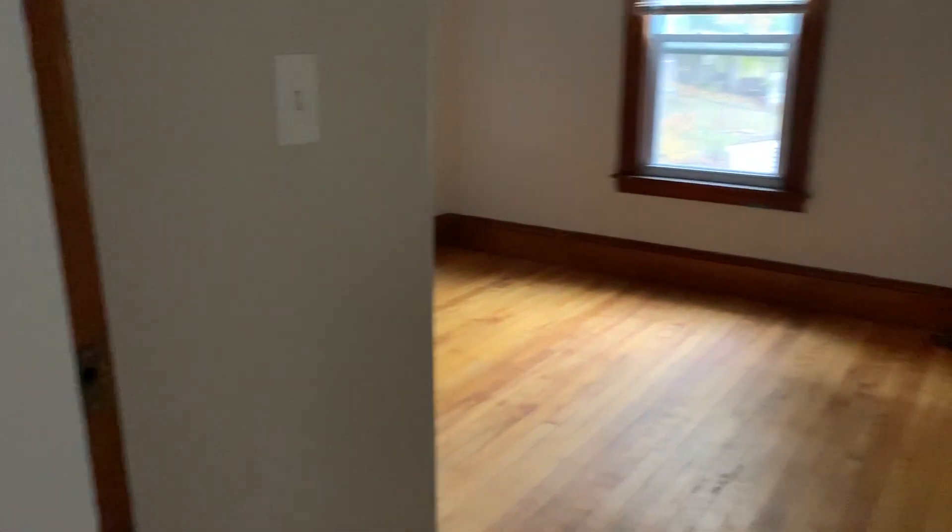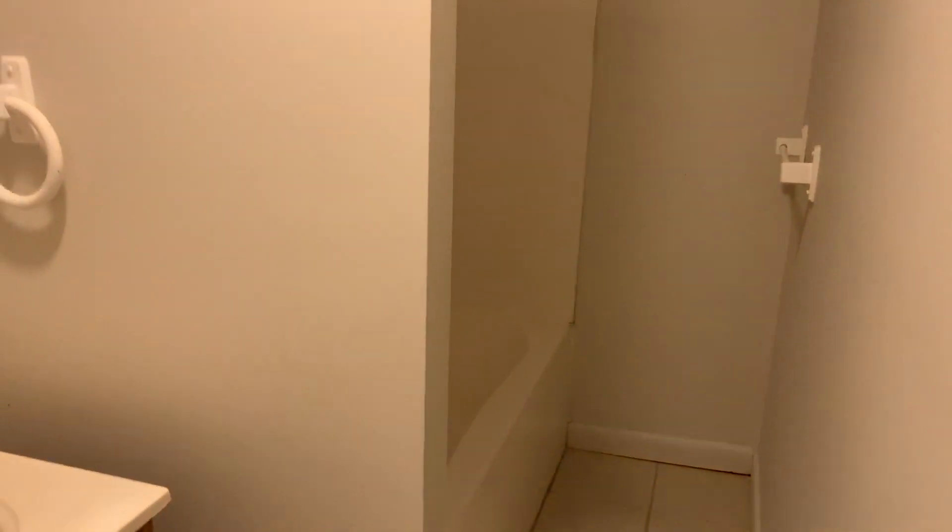Second bedroom. Third bedroom. Bathroom is nice — Home Depot quality. And back stairway.